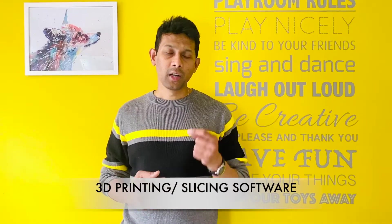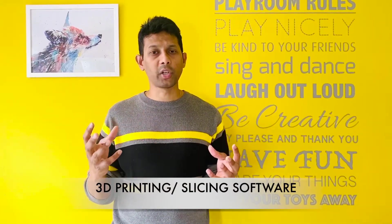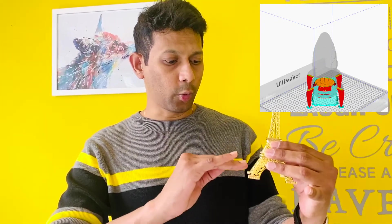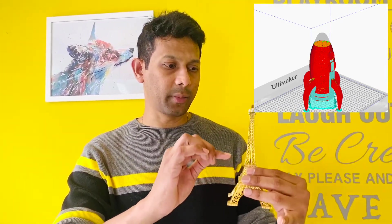Now that you have a 3D model — either from software you built it in or from a free download website — the next thing you need is a slicing software that converts the 3D model into a format which the 3D printer understands. Most slicing softwares are free and are actually pretty simple to use — it's almost like a simple print software. It basically converts your 3D model into layer by layer instructions, telling the printer how to print each layer until the whole object is complete.